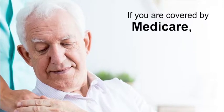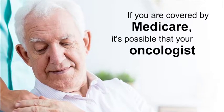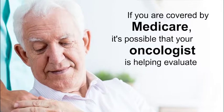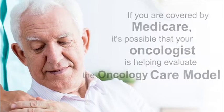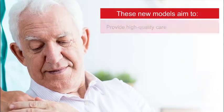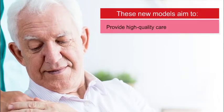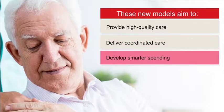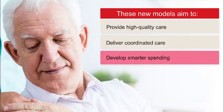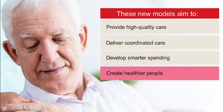If you are covered by Medicare, it is possible that your oncologist is helping the Centers for Medicare and Medicaid Innovation evaluate the Oncology Care Model. These new models aim to provide high-quality care, deliver coordinated care, develop smarter spending by care providers, and create healthier people.